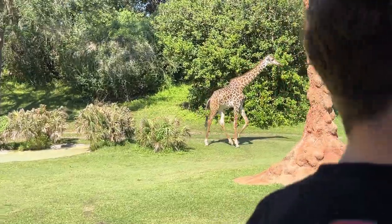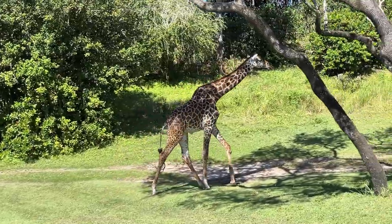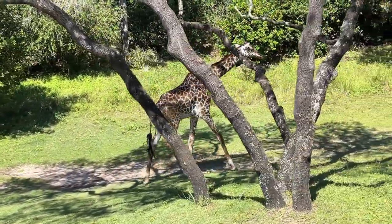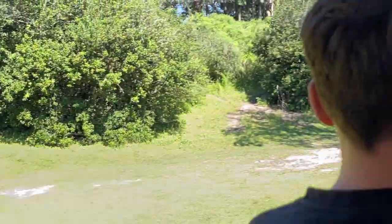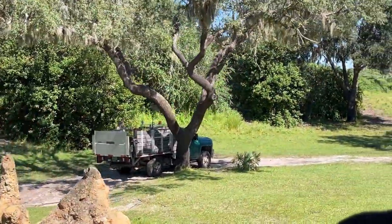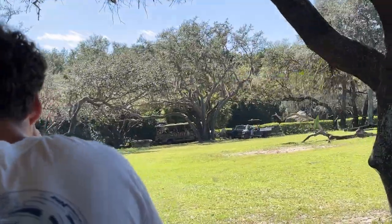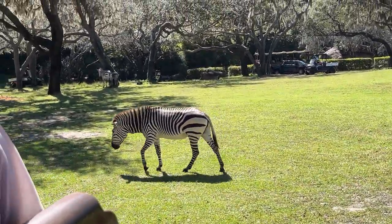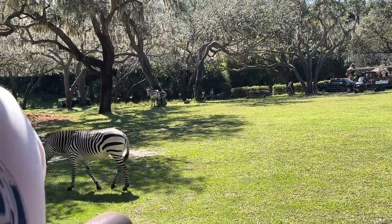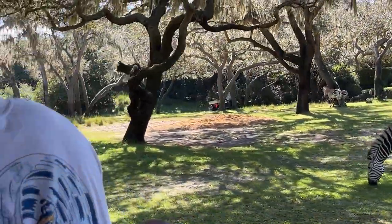Over here on the left, we can see one of the Maasai giraffe. We can tell that she is a Maasai because of the messy pattern. They'll normally grow to be about 20 feet tall. They spend about 18 hours of the day eating. They only sleep about 30 minutes, so when they do sleep, they will sleep standing up to avoid predators. Over here on the right, we have the Hartman Mountain Zebra. A group of zebras is called a dazzle. No two zebras actually have the exact same pattern — they're about as unique as a fingerprint.